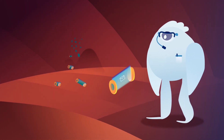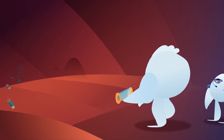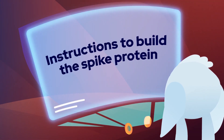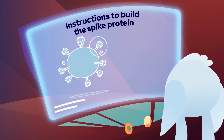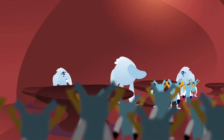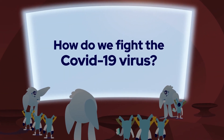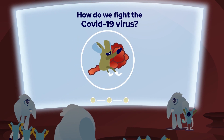The COVID-19 vaccines themselves are like tiny messengers. They contain instructions that tell your cells how to make an imitation of a piece of the virus called the spike protein. When the immune system sees the spike proteins in the instructions, it calls on the body to prepare to fight it as if it's the real virus.